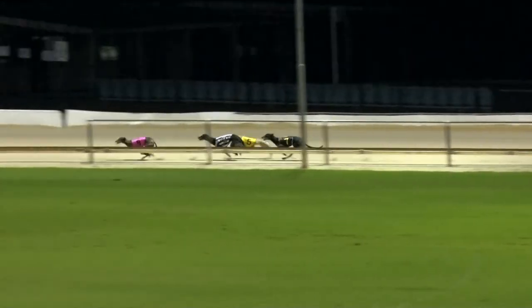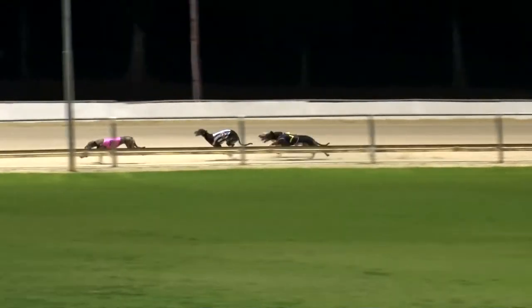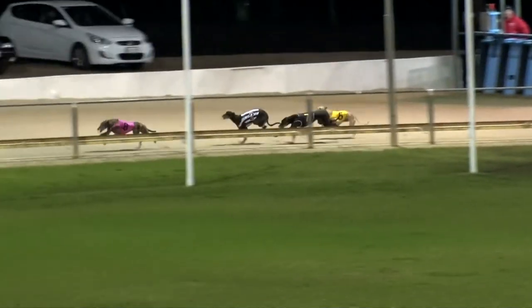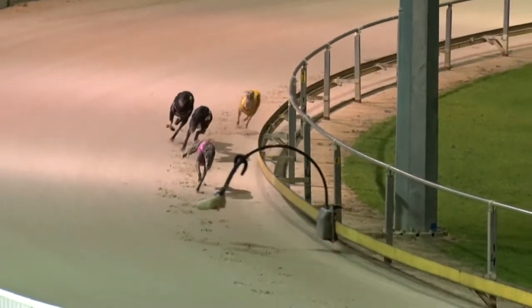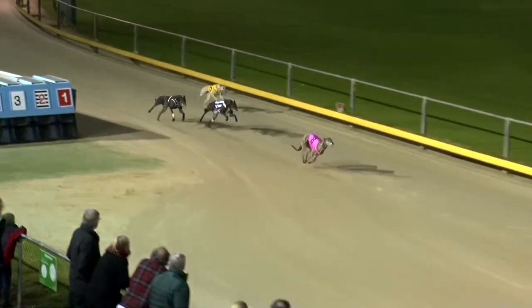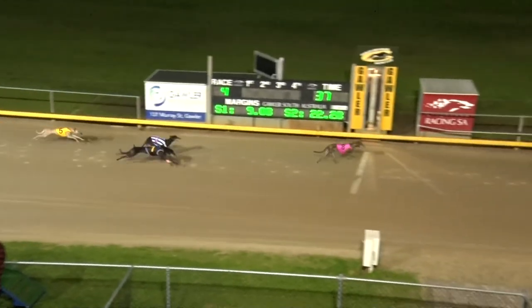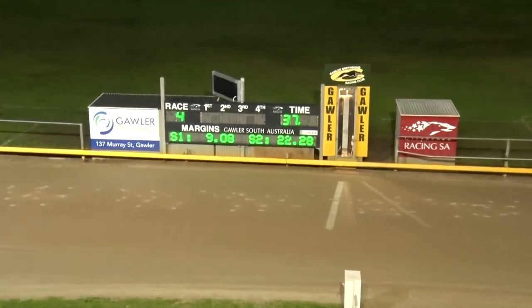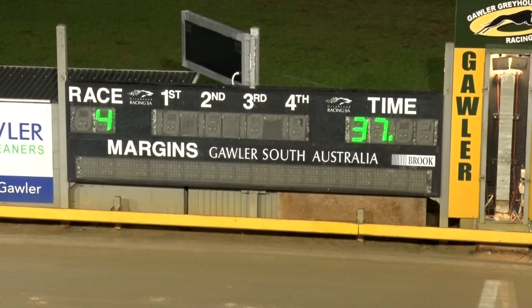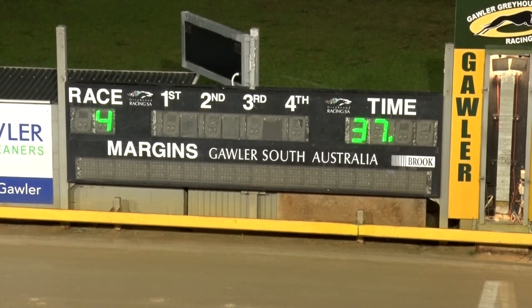Couture is also joining in. Fantastic Shell takes over leaving the back by two lengths, Wooden Tiger runs his race. Couture may be the danger, Sutton Sandy dropping out, but Fantastic Shell is going further ahead. Fantastic Shell by four, second Couture, third home Wooden Tiger, and Sutton Sandy was last.